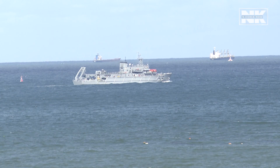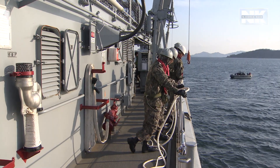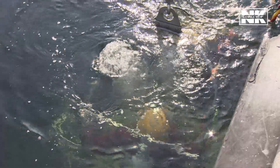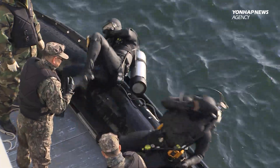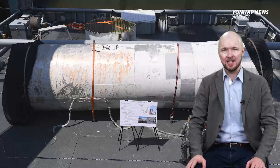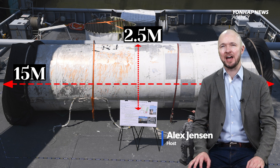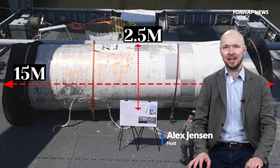As we still await North Korea's second attempt to launch its first ever spy satellite, South Korea has been able to retrieve a large piece of North Korean rocket debris from the Yellow Sea — 15 meters long and two and a half meters in diameter. This is raising hopes of being able to discover more about that first North Korean rocket that failed during flight late last month.